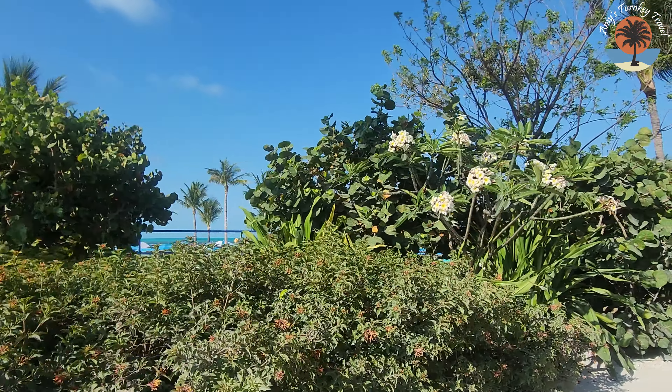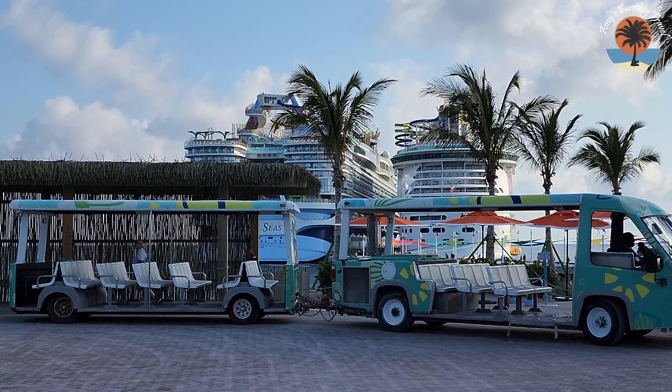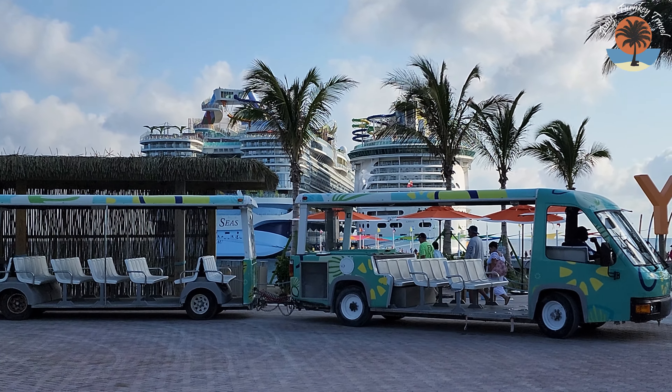Speaking of the trams, they've added a new tram that goes only to Hideaway Beach. So if you want the adults-only area, you don't have to take the island tour — you go straight to Hideaway Beach. That separate tram means you don't have to ride all over the island waiting for your stop. You just go straight there, which is good because you're paying a pretty penny to get in.